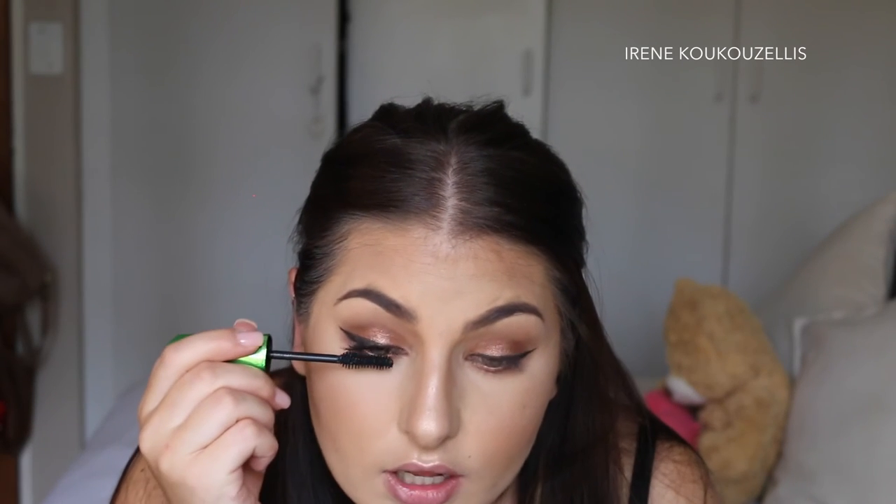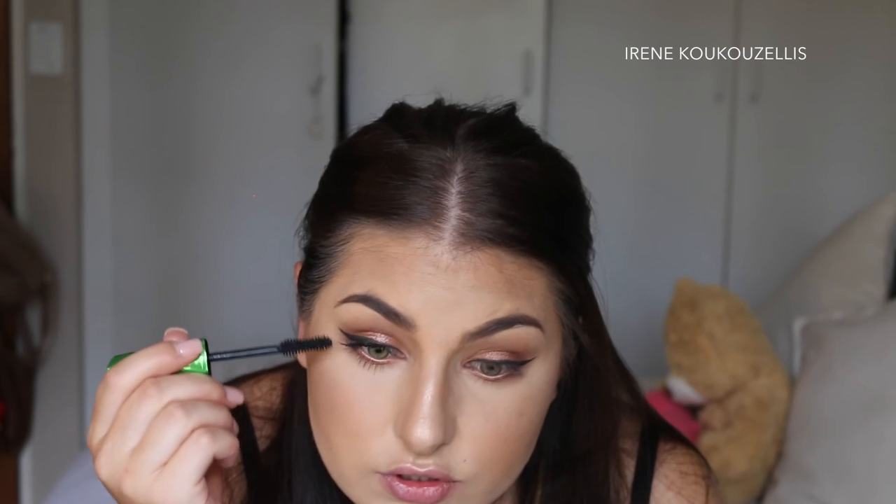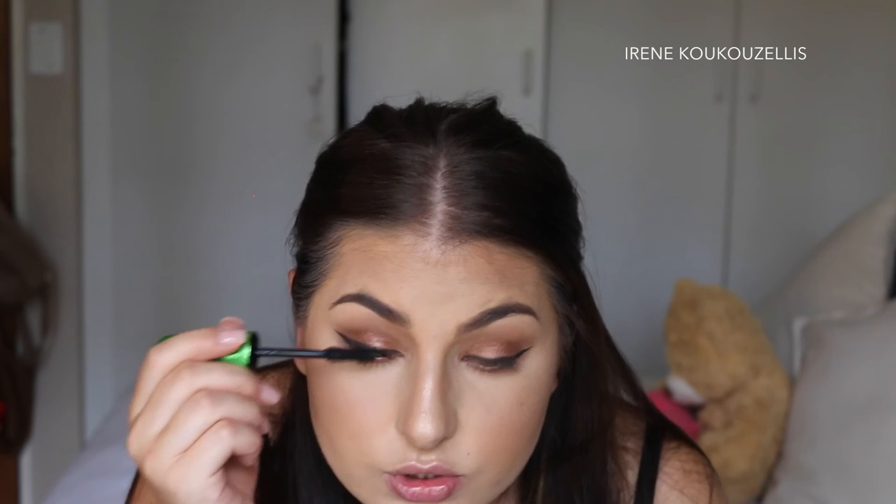I actually like the formula. I can see I'm going to have to do two coats, but I really like it — it's not too dry and not too wet. If it's too wet, mascara can just drag your eyelashes down.